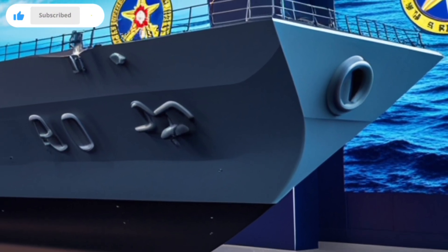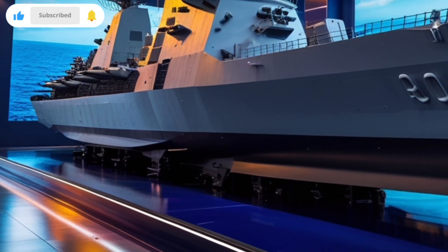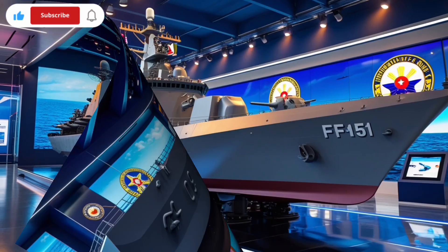From its advanced radar to its stealth hull, from its missiles to its anti-submarine tools, everything is built for one purpose: modern naval dominance.